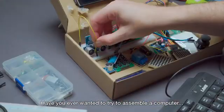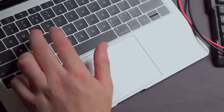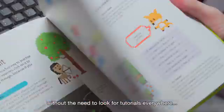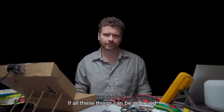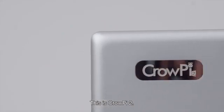Have you ever wanted to try to assemble a computer with a Raspberry Pi? Have you ever thought about learning to write code without the need to look for tutorials everywhere or purchase a lot of parts? If all these things can be achieved, what would it be? This is CrowPi 2.